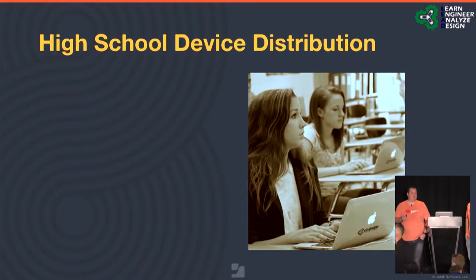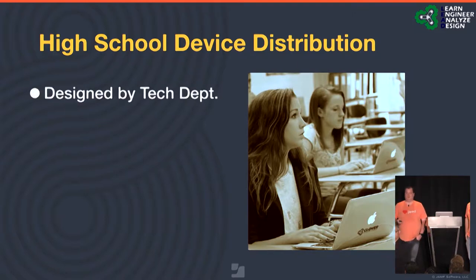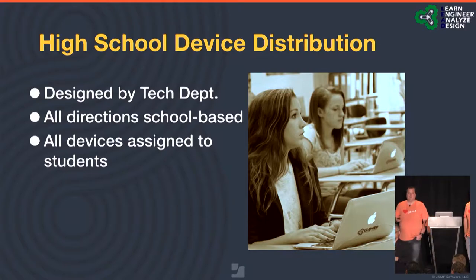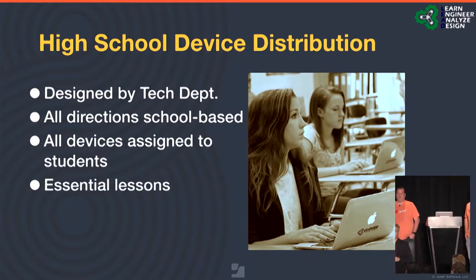For our high school distribution: because of its size — we are a one-high-school district — the technology department took over deployment. With 2,400 students, we deploy inside classrooms by homeroom and do the entire building in one 45-minute homeroom block. Directions were tailored for their school by their tech coach. Devices are assigned to students, so we know who has what. They go through a modified version of the essential lessons — for example, how to store and carry your MacBook, and responsibilities around keeping it charged.